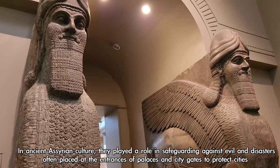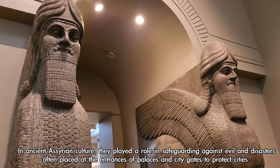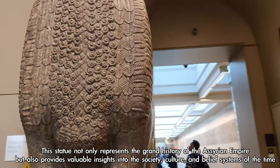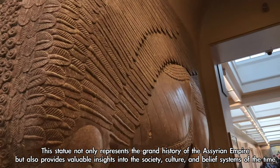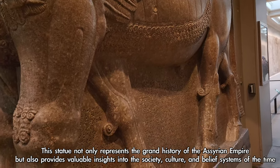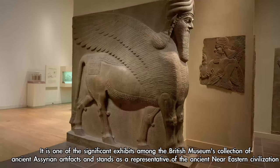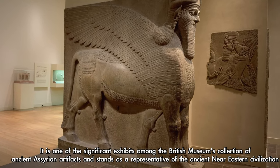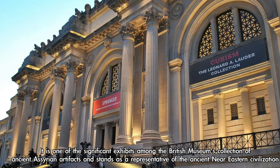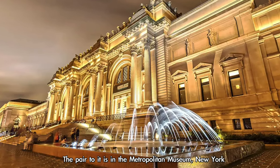In ancient Assyrian culture, Lamassu played a role in safeguarding against evil and disasters, often placed at the entrances of palaces and city gates to protect cities. This statue not only represents the grand history of the Assyrian Empire but also provides valuable insights into the society, culture, and belief systems of the time. It is one of the significant exhibits in the British Museum's collection of ancient Assyrian artifacts, and the pair to it is in the Metropolitan Museum, New York.